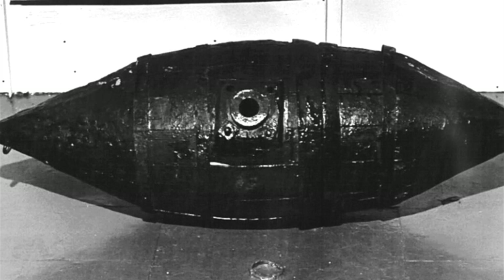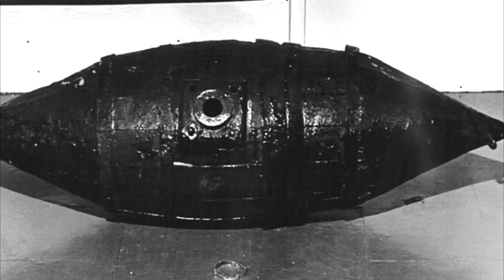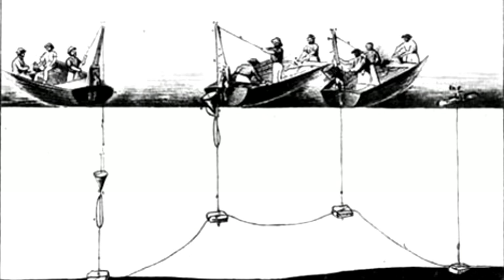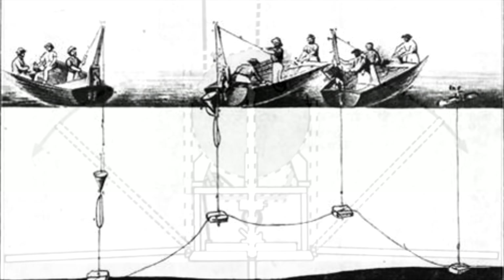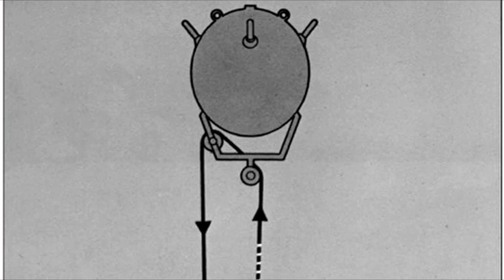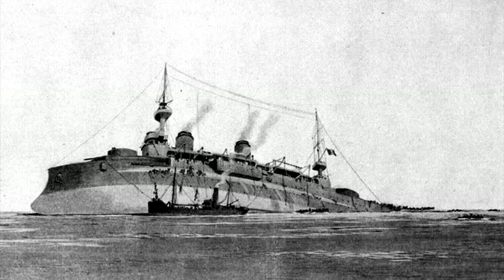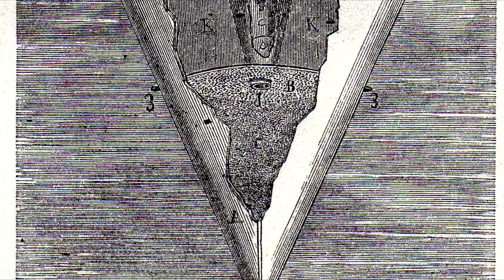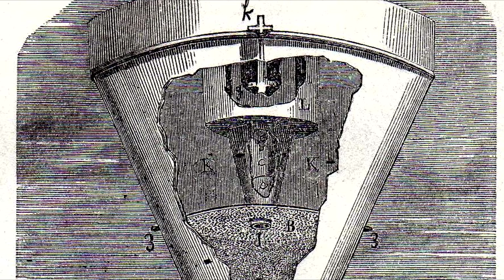The history of naval mines has seen the weapon evolve from primitive boxes allowed to float on the surface to more complex machines able to detect aspects like the change of the Earth's magnetic field from a ship. From a weapon shunned by many western navies, they have become a major part of naval strategy. This is due to the relative cheapness of mines, as they can be mass produced for a low cost but potentially eliminate highly valuable enemy targets with little to no harm to friendly forces. With this potential in mind and the continued development of more unique mine designs, it is likely that these infernal machines will remain a battlefield danger for years to come.